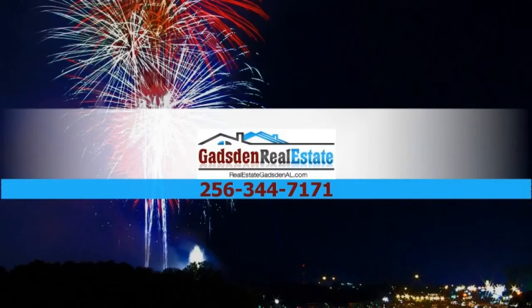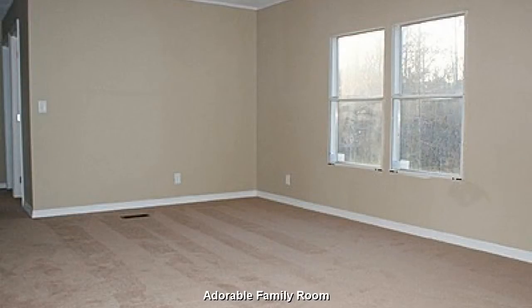For all of your real estate needs, contact Gadsden Real Estate. An adorable, open family room.